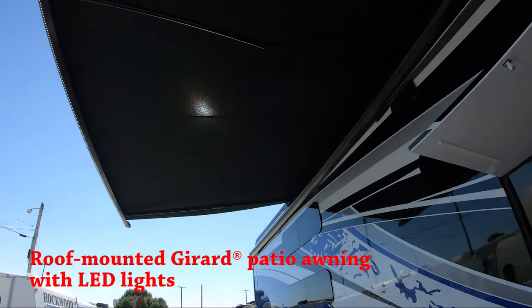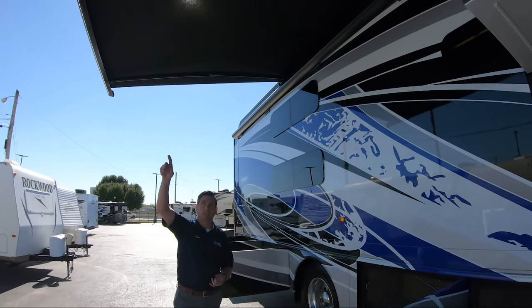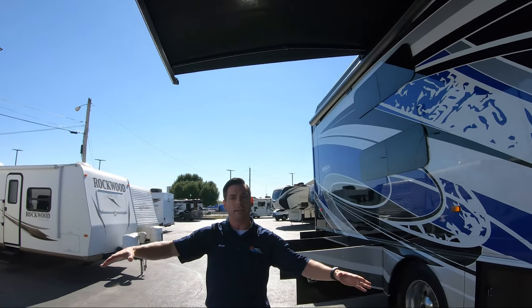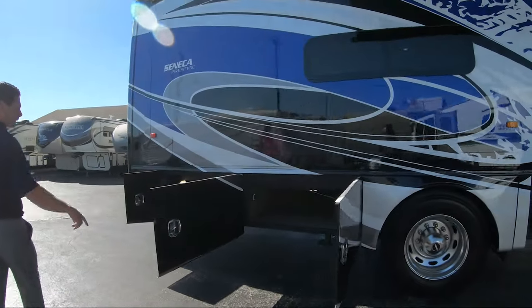Above that you're going to have a 20-foot Girard awning. You're not going to see arms coming off the side of your coach — all your supports are up on the top of it. Then you have your LED light on the front of it, so it's not glaring back at you; it's going straight down over your site and everybody's nice and comfortable.